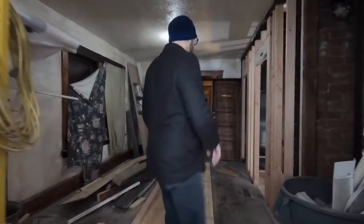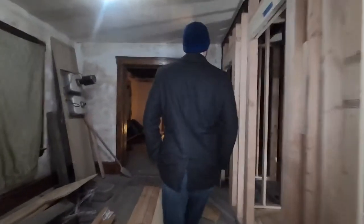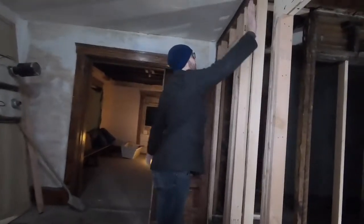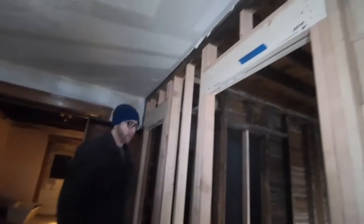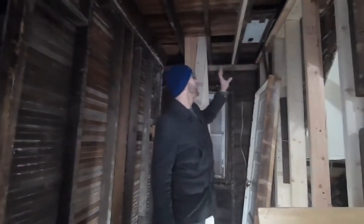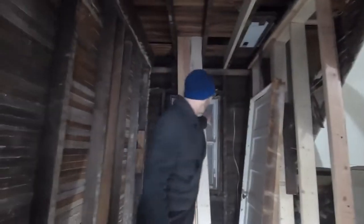One thing we did over here was we remade this whole wall because it's a load-bearing wall and we needed to redo it all because it just wasn't done right. Now we've got the proper headers in, everything's good, we built that all out. All new subfloor down here — these two by sixes were all chewed up.